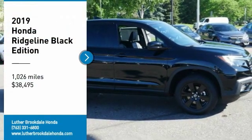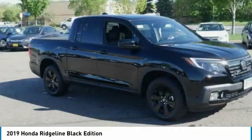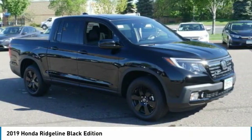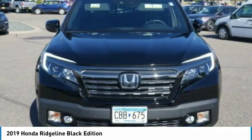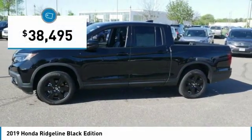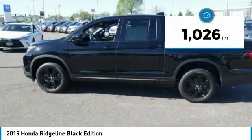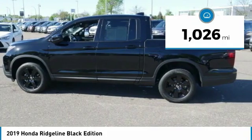You are going to love the 2019 Ridgeline. The Ridgeline was designed to give you exactly what you need to get the job done, and with Honda quality built right in, this truck can be with you for the long haul. It is priced below $40,000, and this vehicle has less than 2,000 miles.